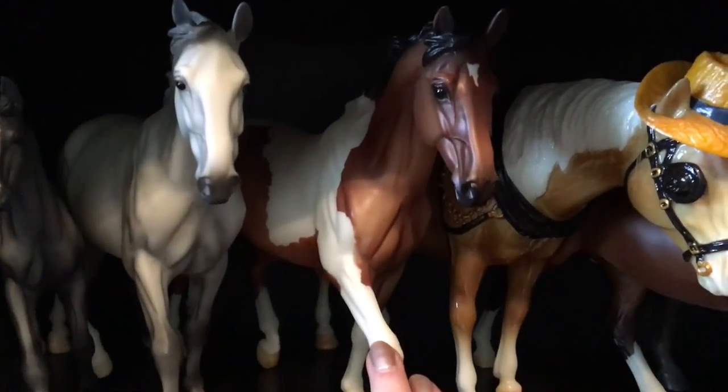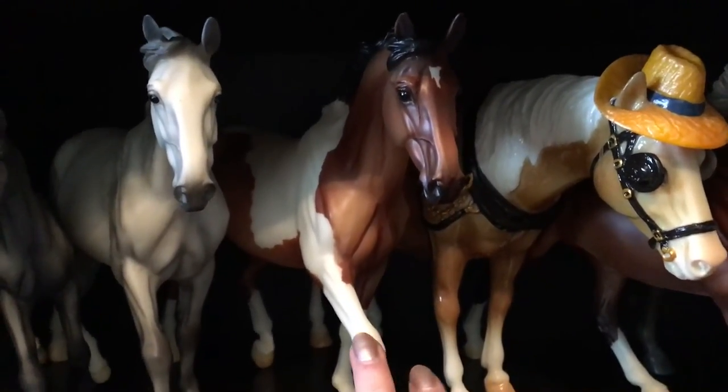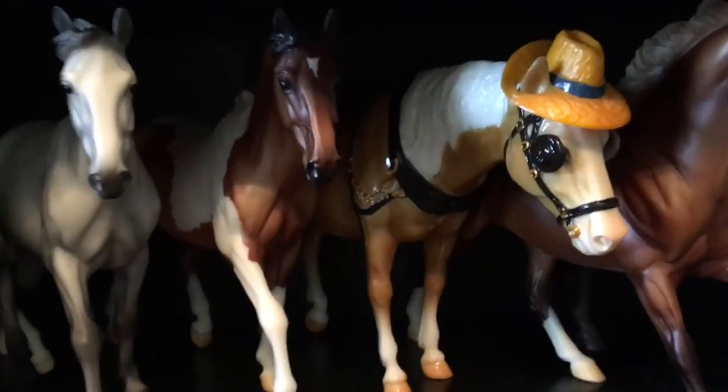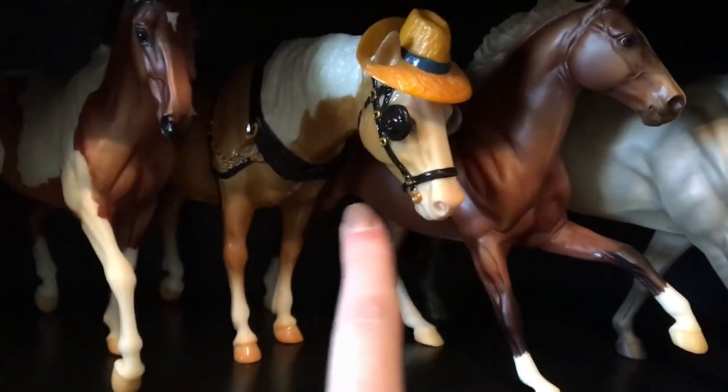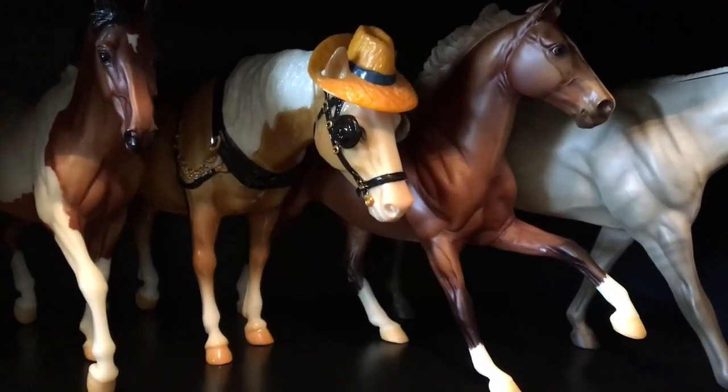Then we have Melange, who was another 2010 special run from Just About Horses. She's also one of my favorites. The Palomino old-timer is named after my old Haflinger pony that I used to have, Mr. Chip.